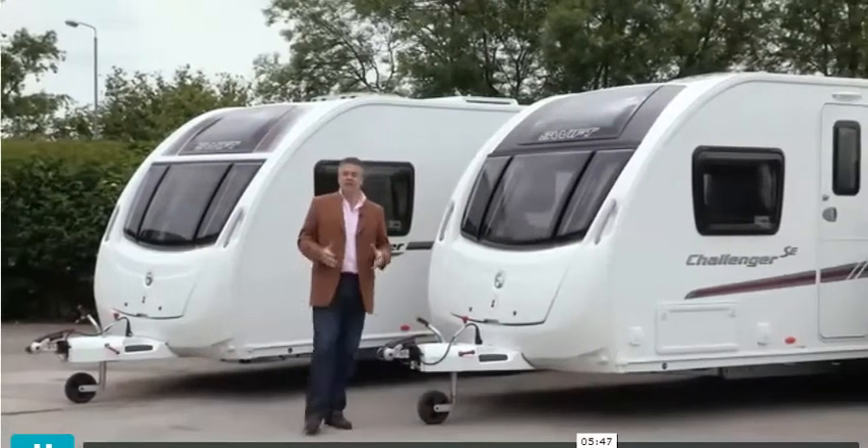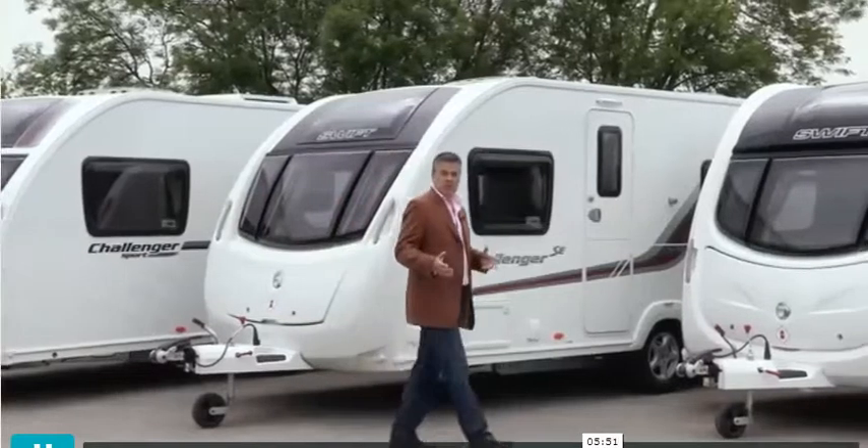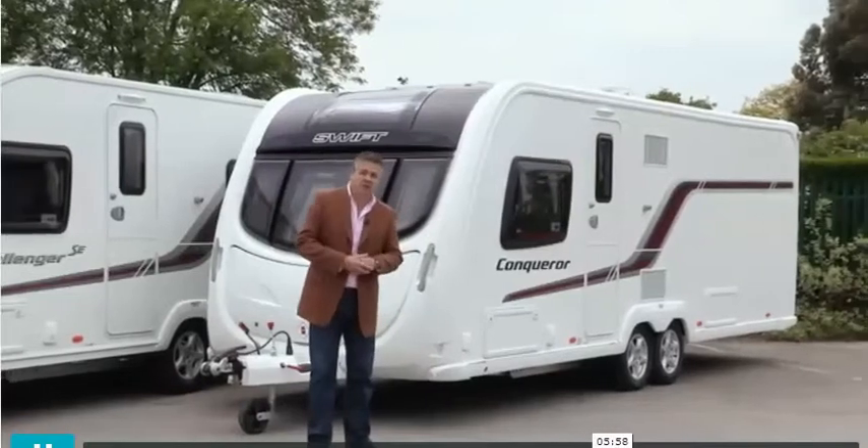At the top end, there's the Conqueror — the epitome of luxury touring. There are six proven layouts, two of which have twin axles, and with the exception of the two-berth 480, all will sleep four people.